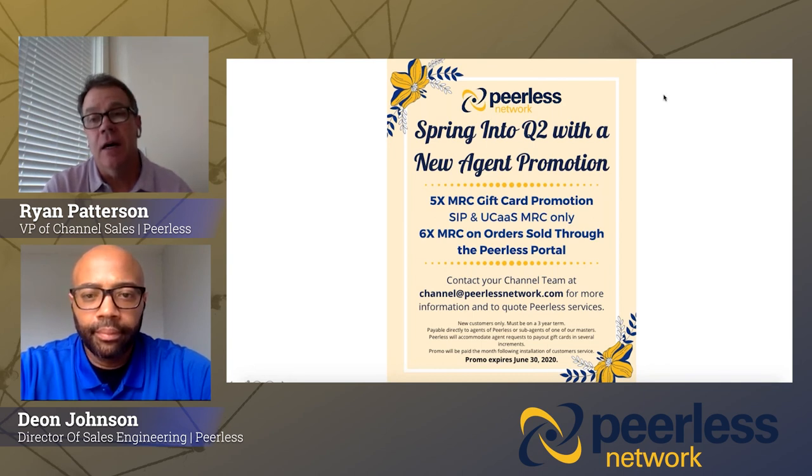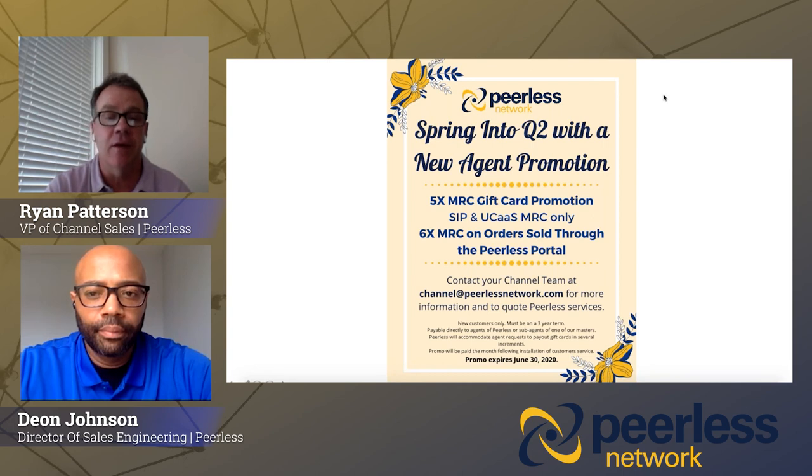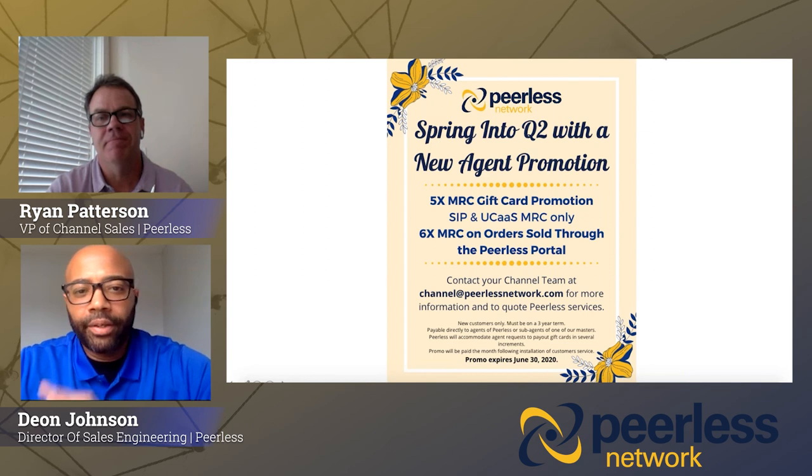That's really all we had — we ended in 26 minutes. Got a lot of information to you today. If you have any further questions, please direct those to your channel team. We appreciate the partnership and look forward to continuing to work with all of you. Have a great day. Thanks a lot.